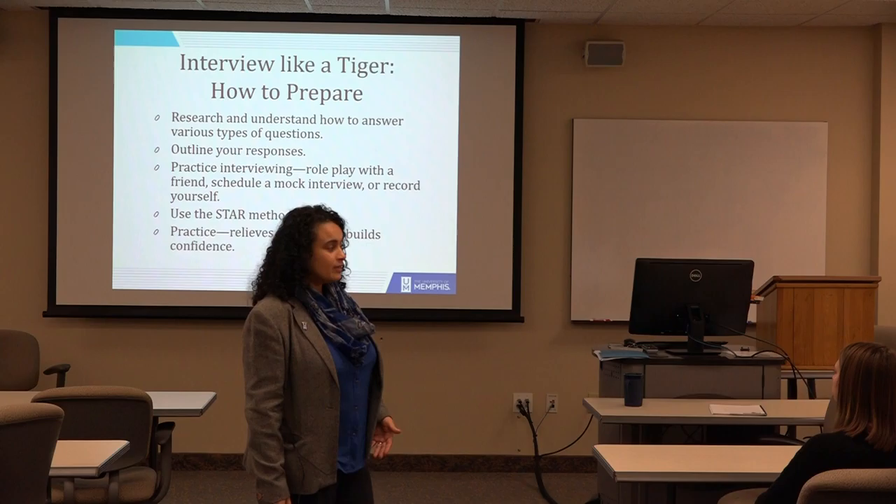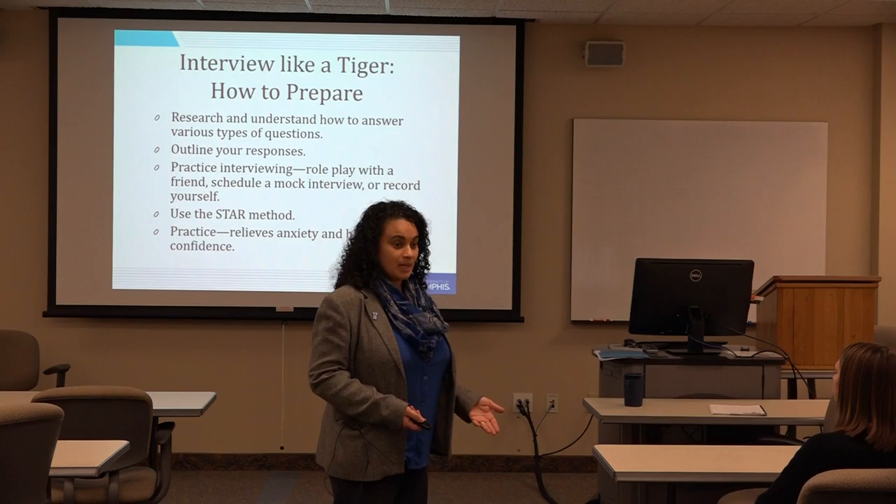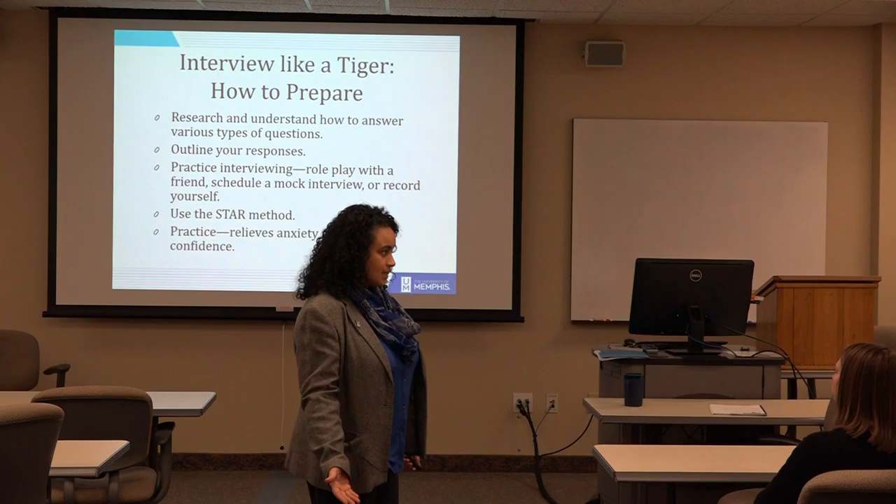The first round interview is a phone interview, and then the next round might be either a Skype or video interview, and then the final round is you coming in and speaking to someone either one-on-one or a panel, and then a decision is made. If you keep making it to the next round, that process takes some time.